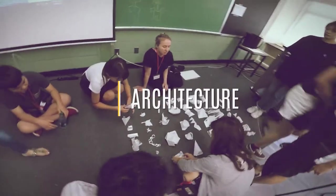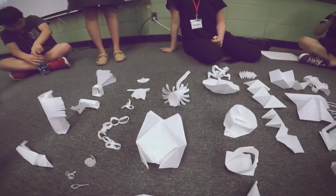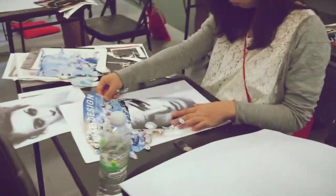In architecture class, students learn how to build structures and shapes for buildings using materials like paper. In fashion design, students learn basic fashion knowledge, producing collages, drawing, and colors.